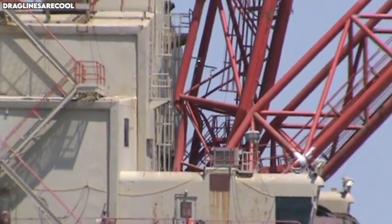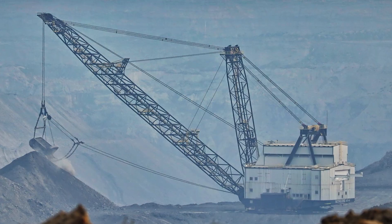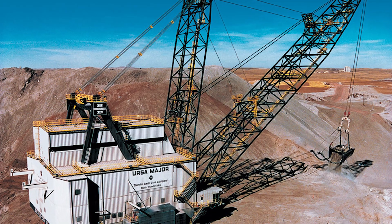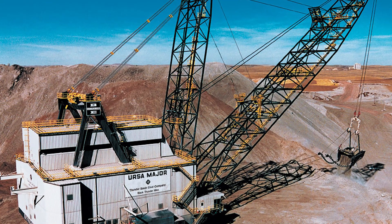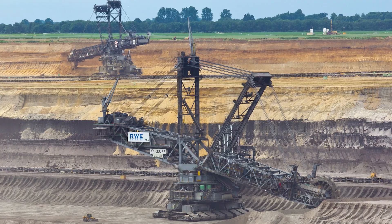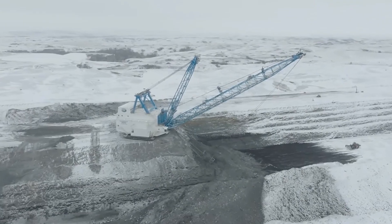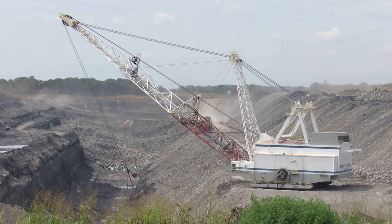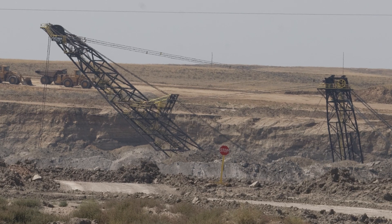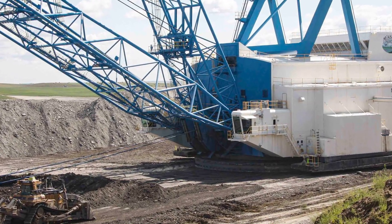Because draglines operate from above the pit, they can remove material far more efficiently than traditional excavators. The 2570 WS is powered electrically, drawing enough energy to supply a small city. Despite its size, it is surprisingly economical over long-term use, making it a backbone of many coal operations. Operators sit high above the ground, commanding a machine so massive that working inside it feels like steering a building rather than a vehicle. This walking colossus is an engineering marvel — a reminder that some of the world's largest machines don't just dig, they stride across the earth like mechanical titans.